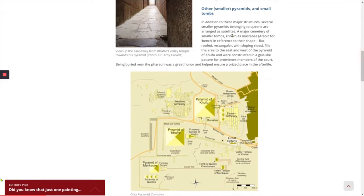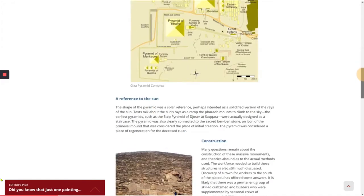A major cemetery of smaller tombs known as mastabas — Arabic for bench in reference to their shape: flat-roofed, rectangular, with sloping sides — fills the area to the east and west of the Pyramid of Khufu, and were constructed in a grid-like pattern for prominent members of the court. Being buried near the pharaoh was a great honor and helped ensure a prized place in the afterlife.